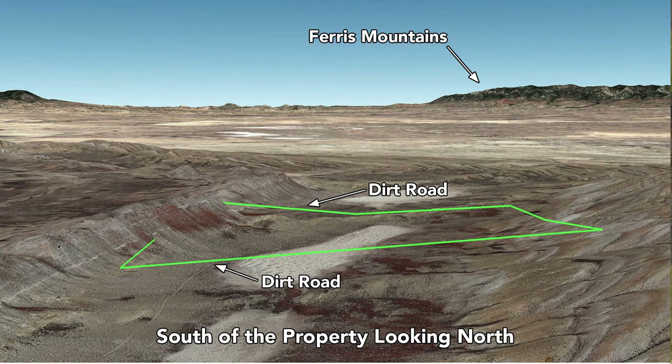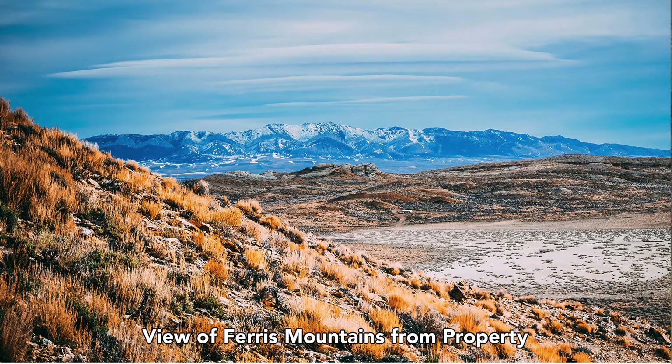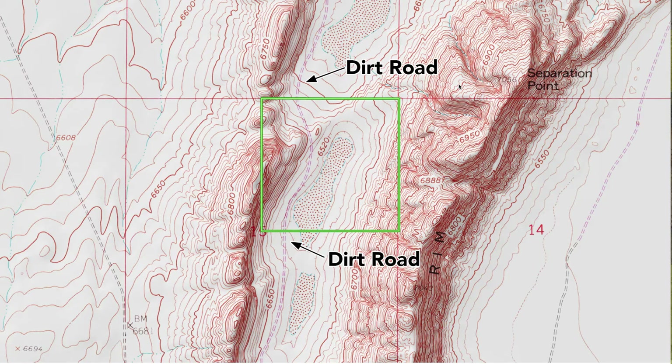Now we're south of the property looking north. You can see the dirt road running through the property towards the west side, and then the Ferris Mountains in the background. This is a view east of the property looking west — you have breathtaking views of the Ferris Mountains from the property. This is an actual view from the property of those Ferris Mountains.